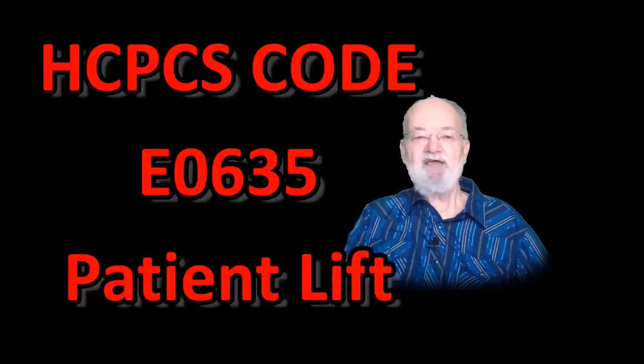E0635 is a valid 2018 HCPCS code for patient lift — electric with seat or sling, or just generally a patient lift for short — used in the rental of a DME lift.